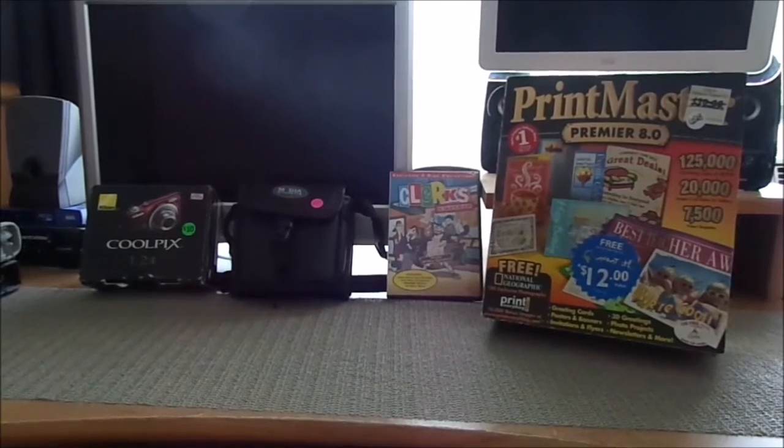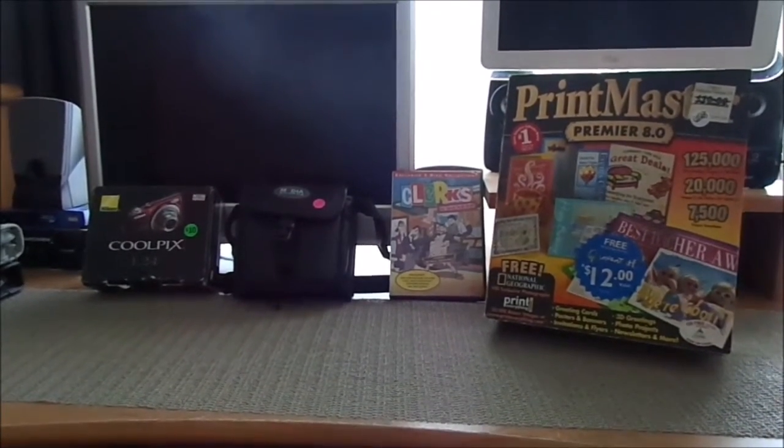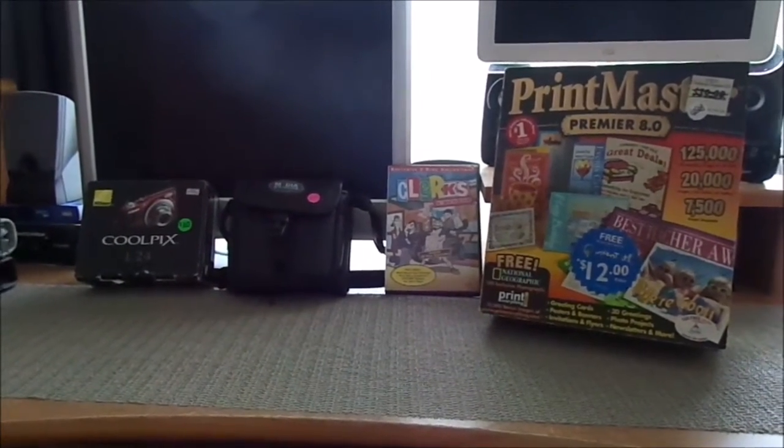This is going to be a pick-ups video. This is a combination of items I picked up at the local thrift store and a couple of different garage sales. So, without further ado, let's get started.